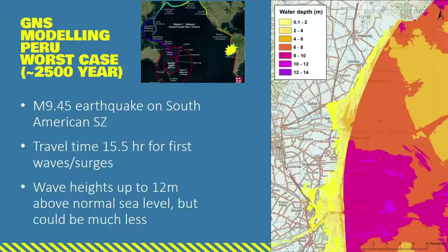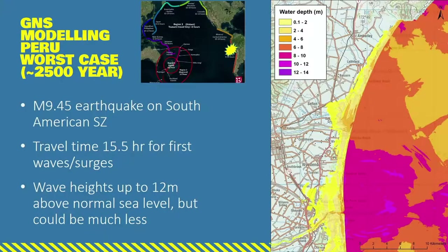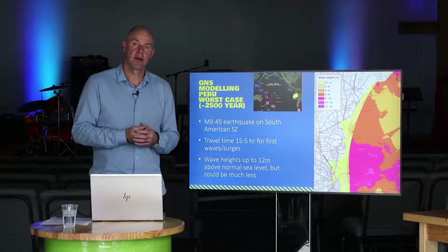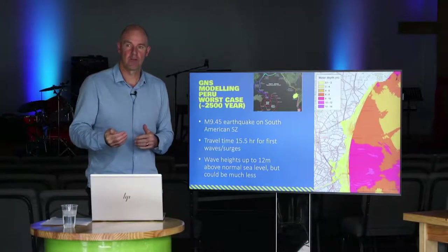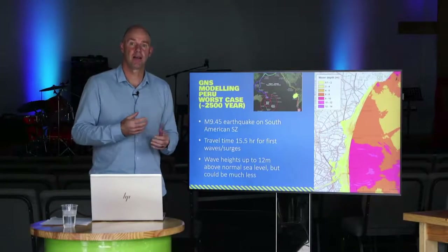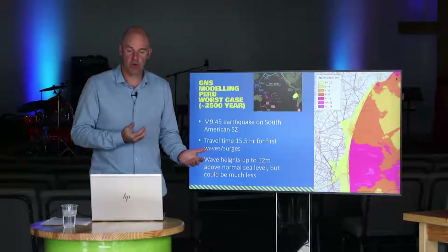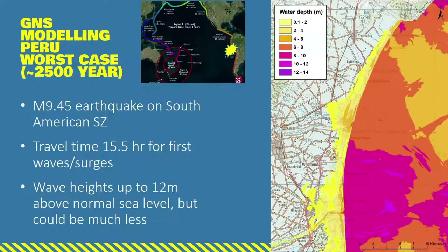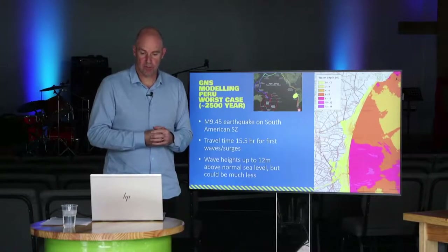A third example is a distant source tsunami - an earthquake off the coast of South America, a really large magnitude 9.45 earthquake. To put that in perspective, the biggest ever recorded earthquake since we've been able to measure these things was a 9.5, so this scenario is getting close to that record. A tsunami generated in this location would take about 15 to 16 hours of travel time to reach the Canterbury coast, but the wave heights could be up to 12 meters above sea level.